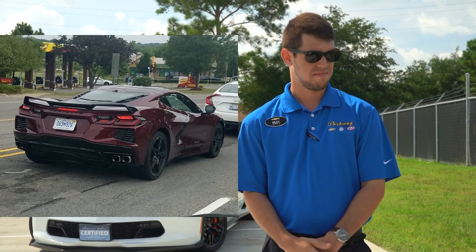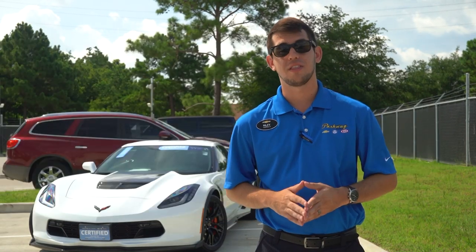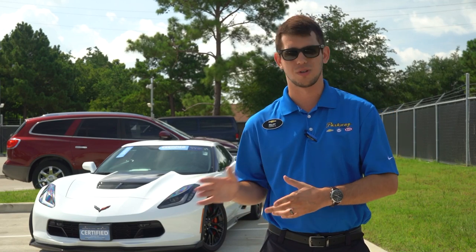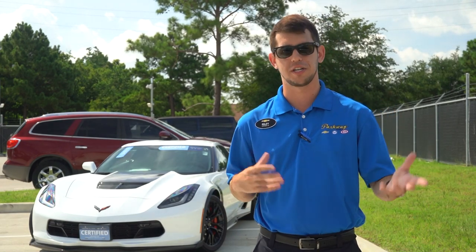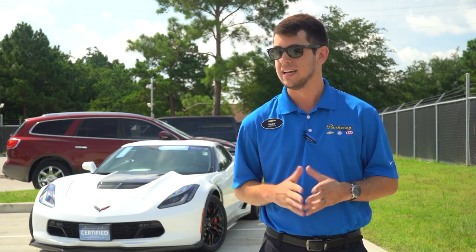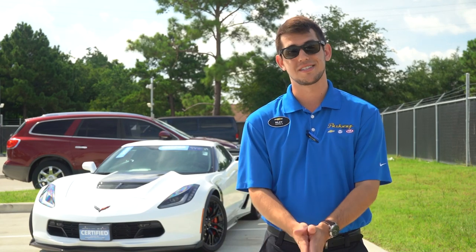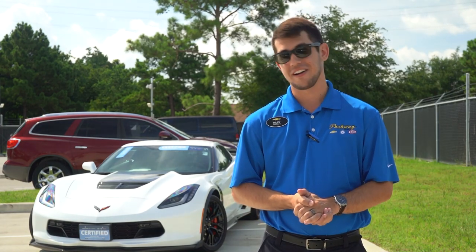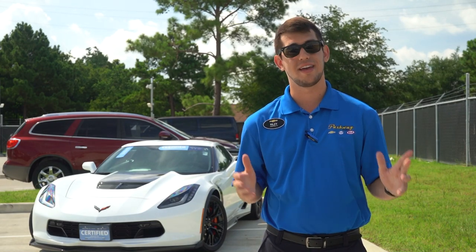I wish they did the four exhaust tips in the middle like they're used to doing with Corvettes, but dual exhaust will have to work. I'm very happy they stuck with a 6.2-liter V8 and didn't go forced induction with smaller displacement. I expect this car to be honestly one of the greatest sports cars ever made. I've got very high expectations.